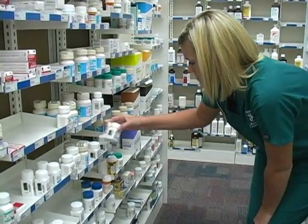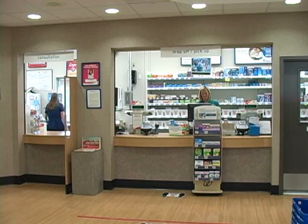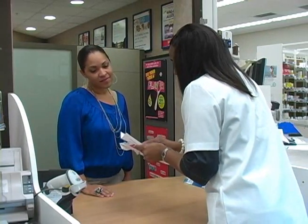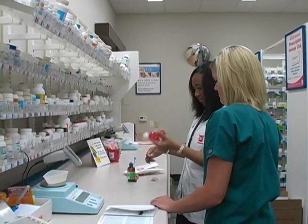Additionally, retail pharmacy technicians may inventory and stock over-the-counter medications and supplies or act as cashiers. The first-hand knowledge gained by handling medicine, learning the business, and interacting with patients is an invaluable experience, and many techs go on to become licensed pharmacists.